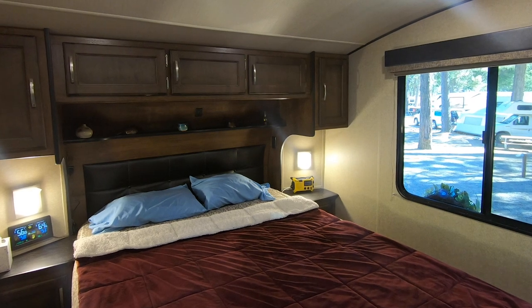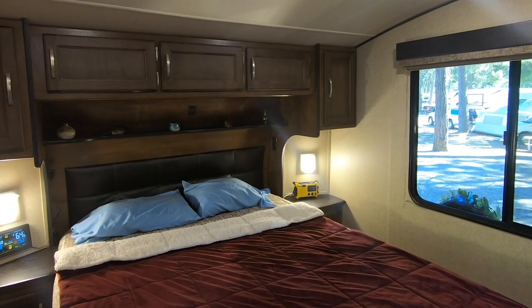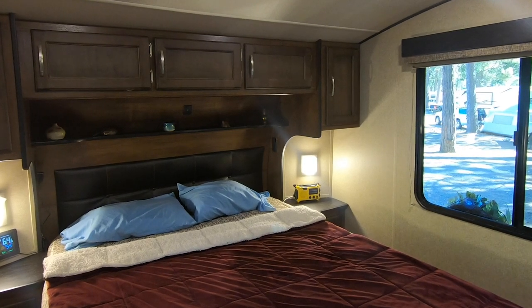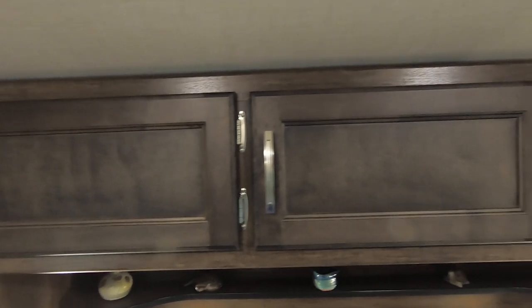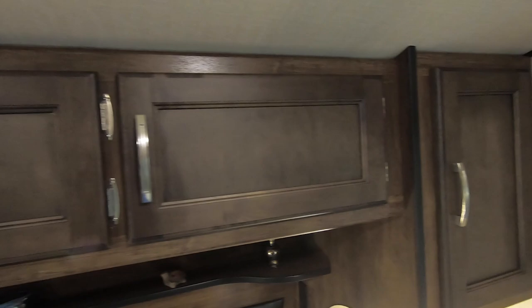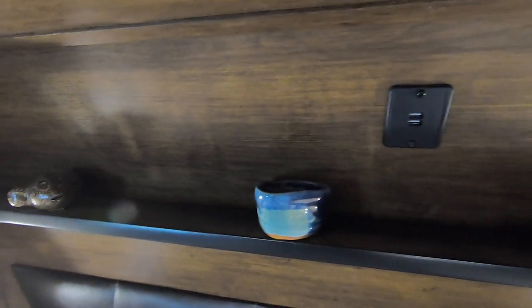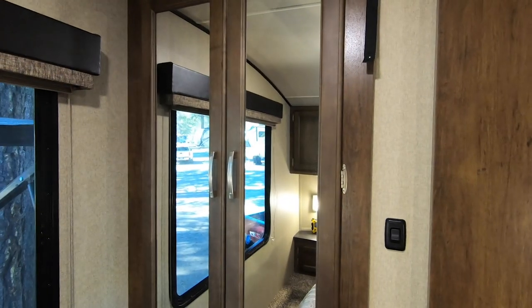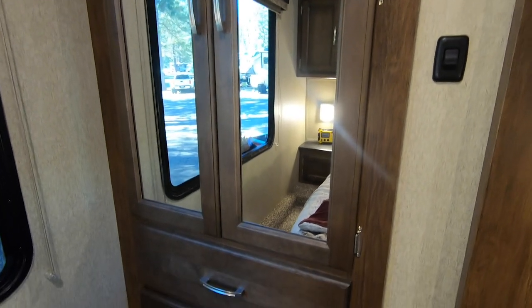The bedroom is amazing. It has a residential queen size bed — not the RV queen, but a regular residential full size queen. There's a nightstand on both sides, overhead storage, and the entire under the bed is storage. There's also a shelf in the back for knickknacks, some USB ports, plenty of outlets, plus a good size wardrobe and deep drawers.